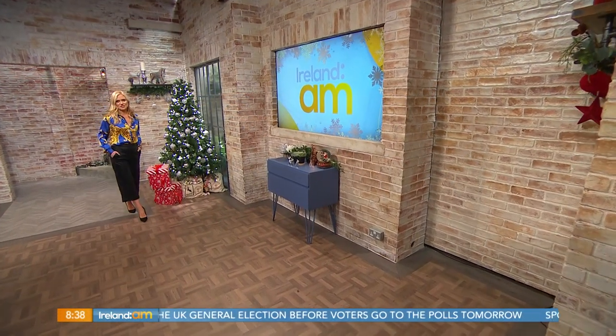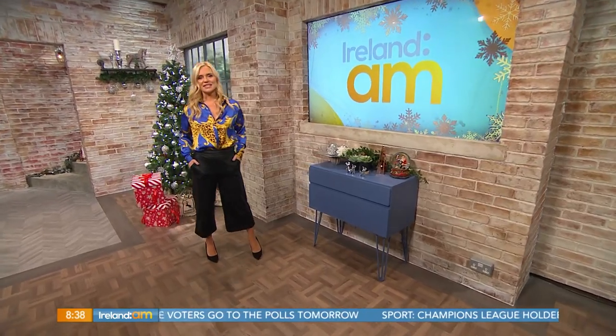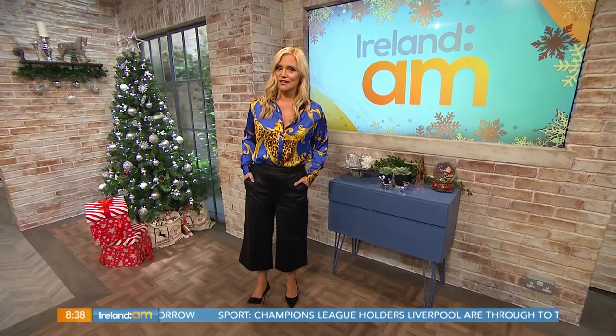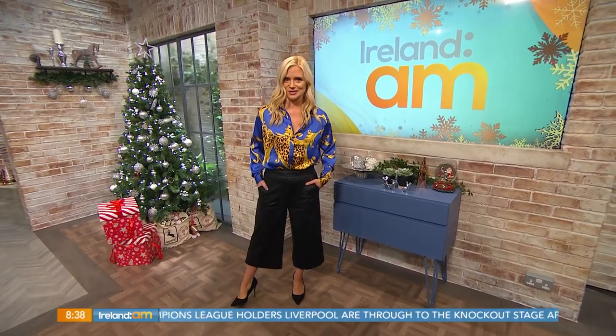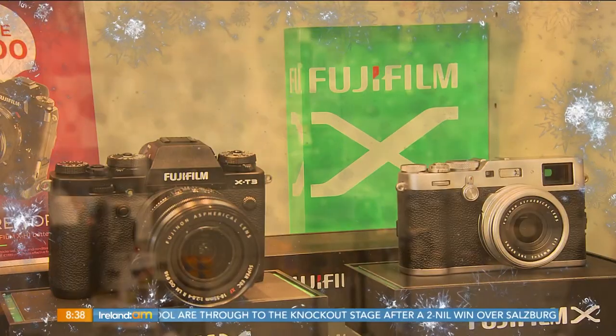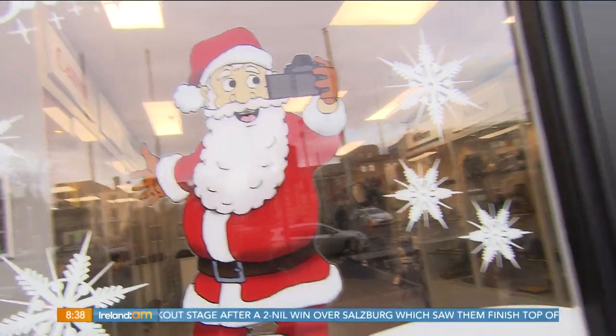With Christmas fast approaching, you are probably scrambling for those final gift ideas — but what to get the budding photographer in your life? Jenny McCarthy got some expert advice on choosing a camera for all tastes and budgets. Christmas is here and gift shopping is in full swing, and with that in mind I've come into Dublin city centre to visit Birmingham Cameras to find out what the best deals for cameras are this Christmas.